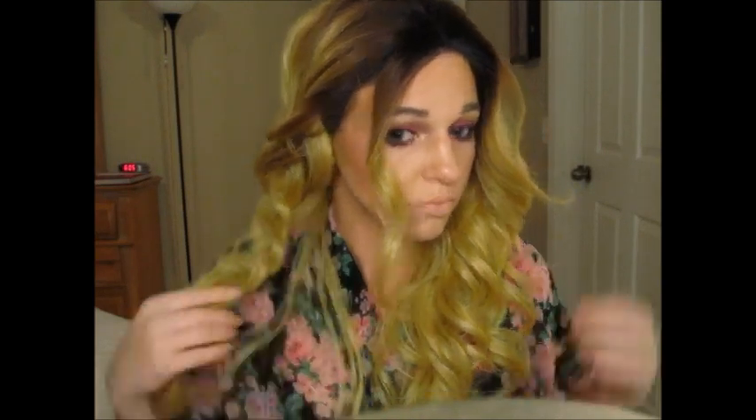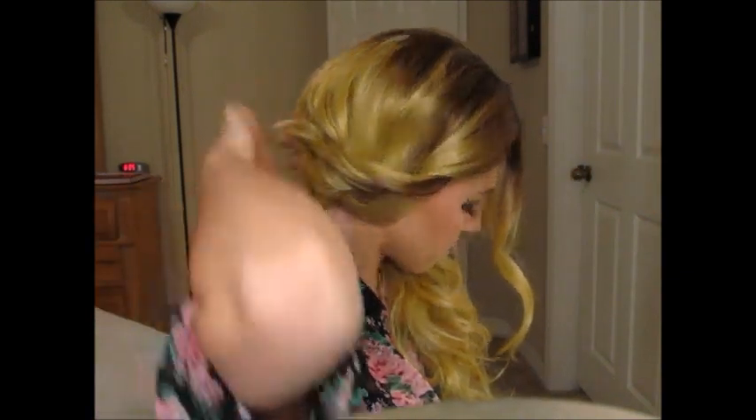Braid all the way down to the end and secure it with an elastic. After you secure it, go in and loosen it up — make it really messy and voluminous. It doesn't have to be perfect, just mess it around. Then take the braid and pull it to the back of your head and all the way over to the other side, making sure it lays flat. If you need to tuck your hair in the back, you just want it laying flat on your head. I'm just going to pin the braid in place and pull out little pieces to make it a bit more messy.